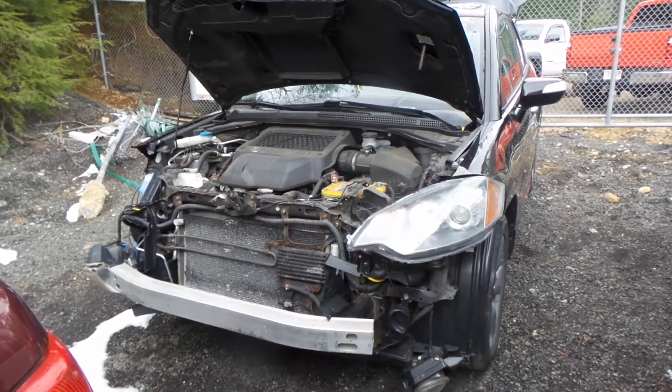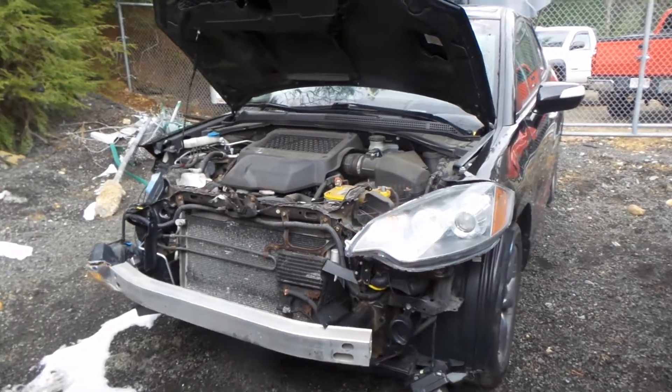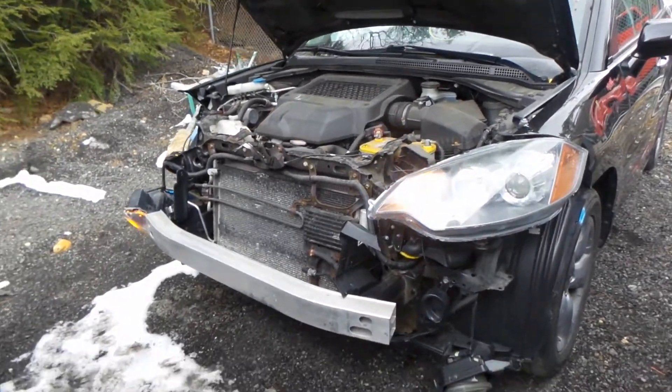Hi, this is Alex with New England Auto & Truck Recyclers, and today we are parting out a 2009 Acura RDX, stock number M80384.